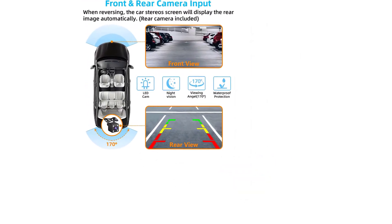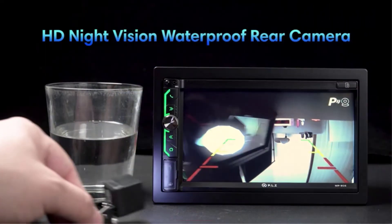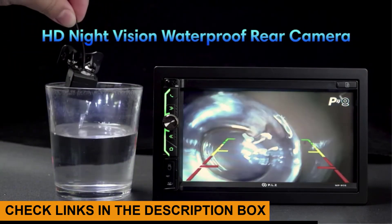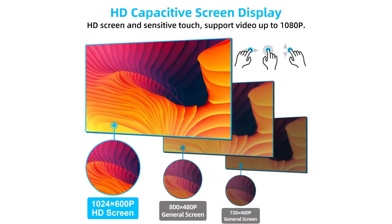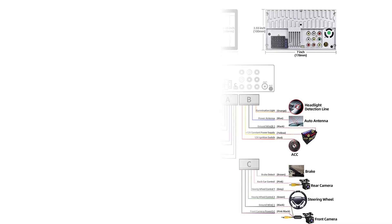The package includes an HD rear camera with night vision, 170-degree ultra-wide viewing angle, and a full waterproof design. It is equipped with a 7-inch high-definition capacitive touchscreen that is sensitive and accurate. Through mirror link, you can watch video anytime, anywhere. This car stereo is incredibly easy to install and is compatible with most car makes and models.